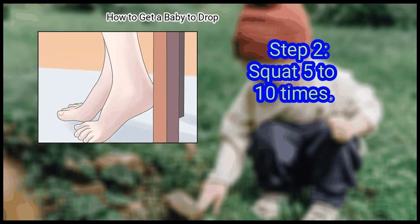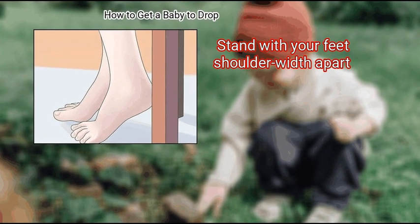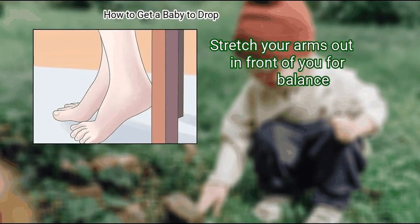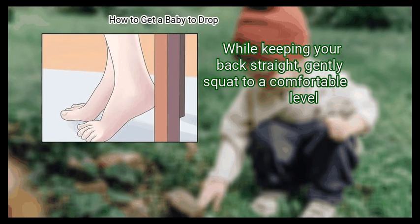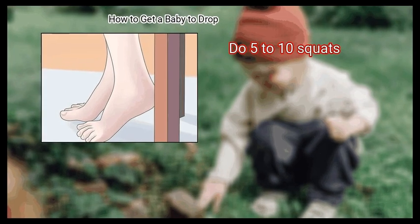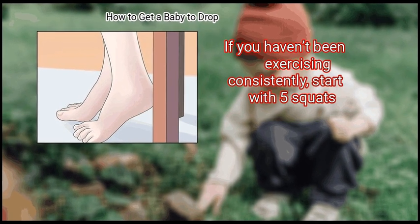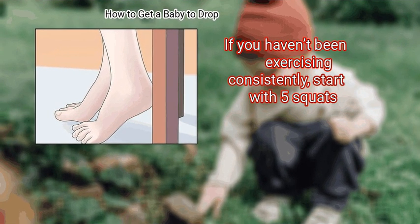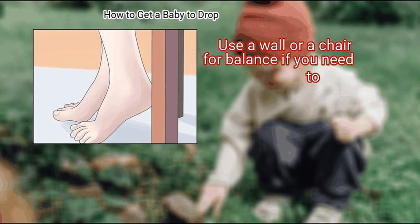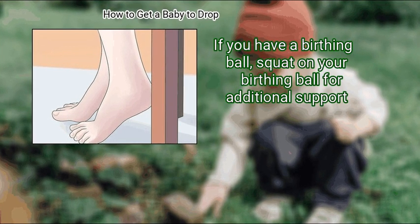Step 2: Squat 5 to 10 times. Stand with your feet shoulder-width apart. Stretch your arms out in front of you for balance. While keeping your back straight, gently squat to a comfortable level. Do 5 to 10 squats. If you haven't been exercising consistently, start with 5 squats. Use a wall or a chair for balance if you need to. If you have a birthing ball, squat on your birthing ball for additional support.